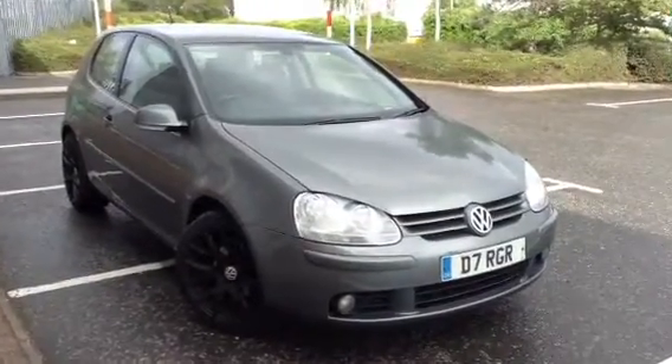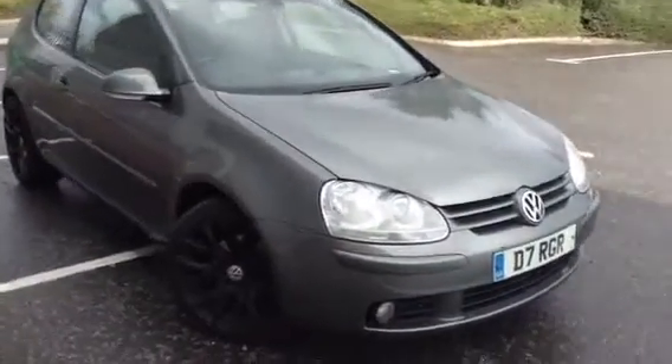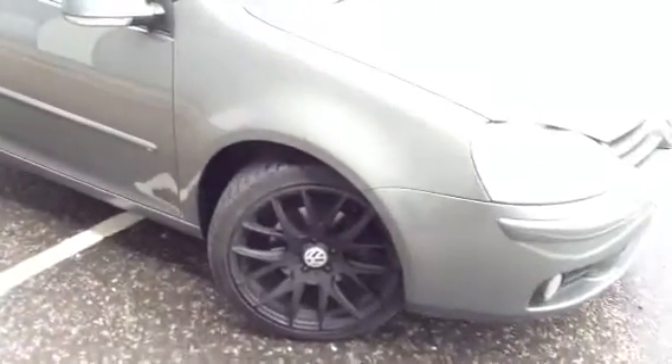Here we have a 2005 Volkswagen Golf GT TDI in a sort of greeny grey, 3-door hatchback with aftermarket black alloys.